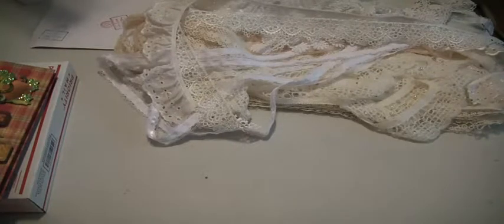Hey crafters, it's Muriel here. I have three lots that I want to sell: a lace lot, a folio lot, and some wooden stamps.